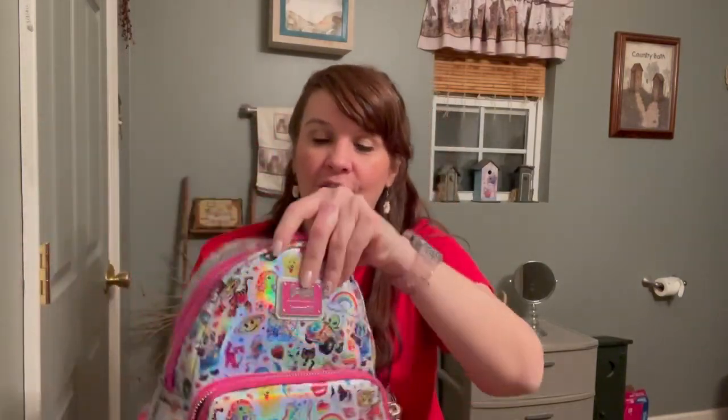It has a zipper pull that is a rainbow and it's so cute. The inside of the bag is lined — it says Lisa Frank and it has one wall pocket. He also picked up the wallet for me.